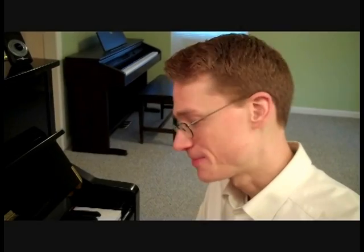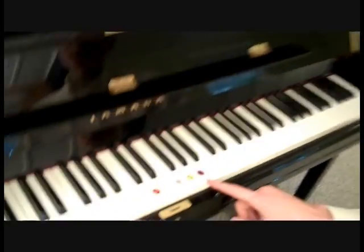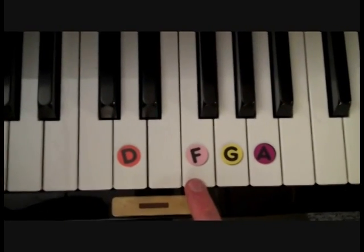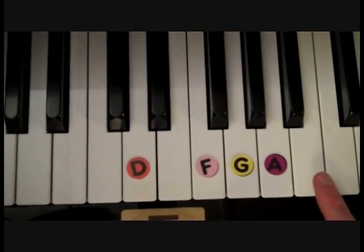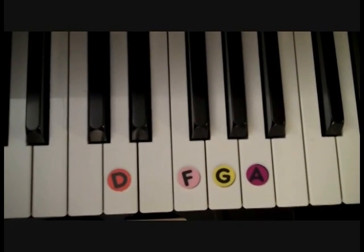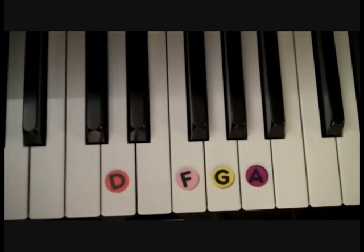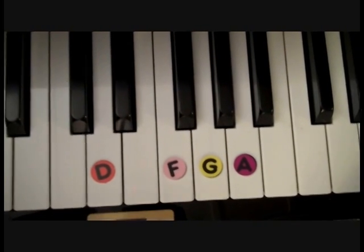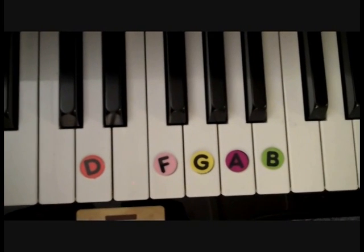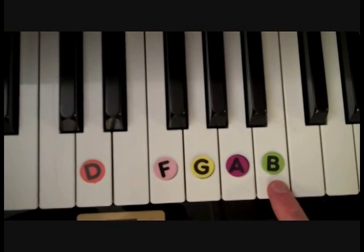Now let's finish the story. Aunt Annie was a little bit jealous that Grandma had a pet in the front yard. So Aunt Annie decided to get her own pet in the backyard. Now what letter comes after A in the musical alphabet? That's right, it's a B. So in the backyard — B for backyard — she got a pet bird.